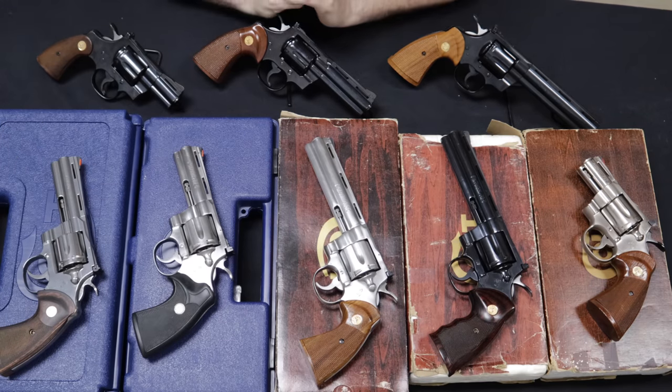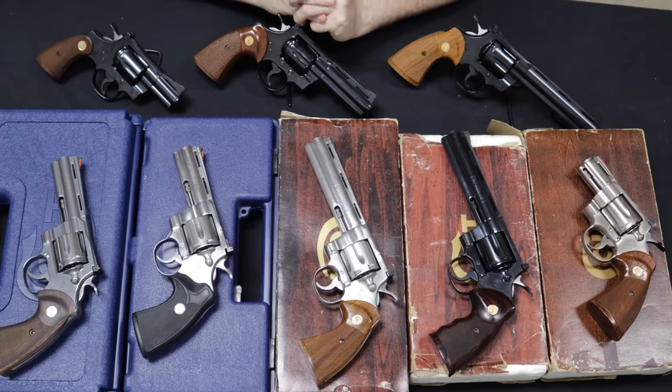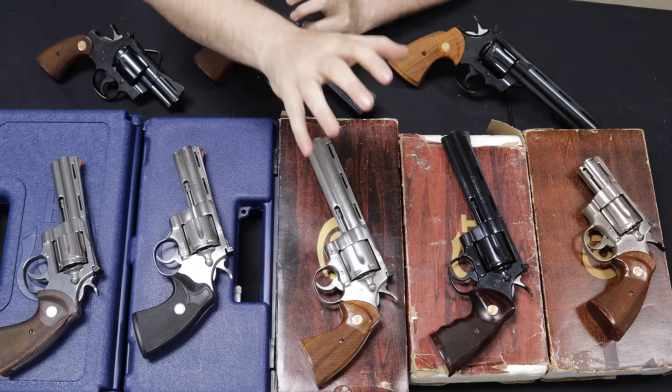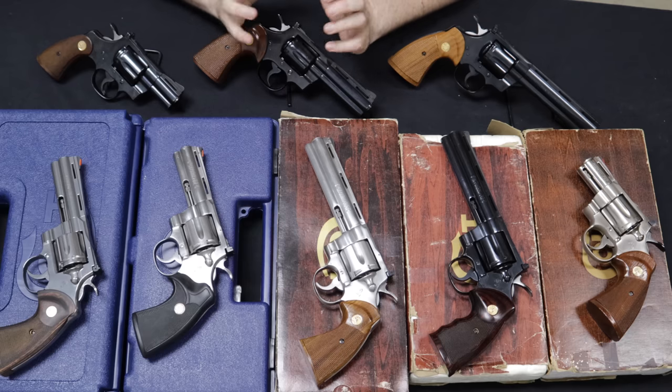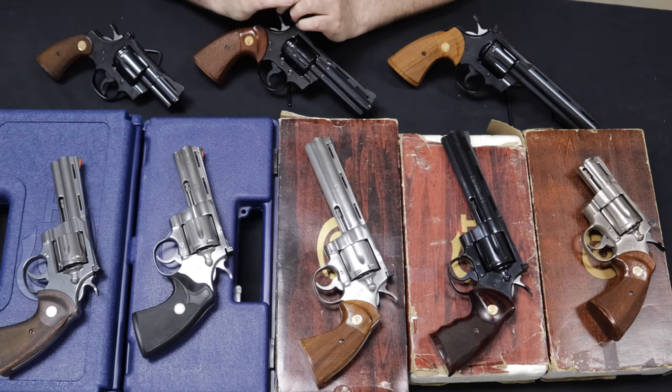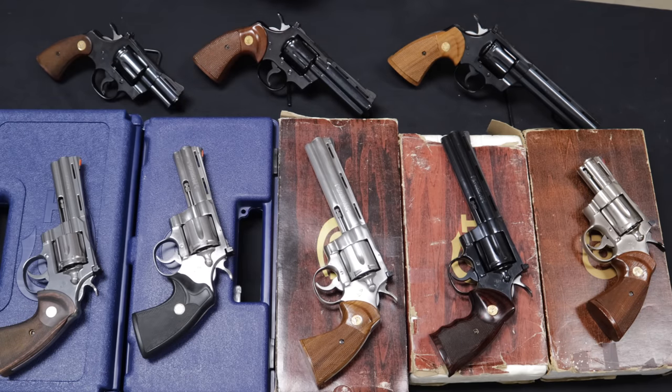Colt actually released the Python in 1955 — the same year Smith & Wesson released their very popular Model 29, which was a .44 Magnum. The Colt Python was always known for being a .357. They did have a .38 Special version known as the Target Model, of which they only made a few thousand. I've actually had one in here before — it was an 8-inch nickel, a beautiful gun. But by and large, they're pretty much all .357 Magnum.